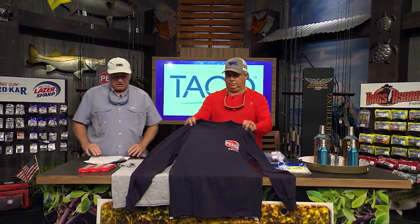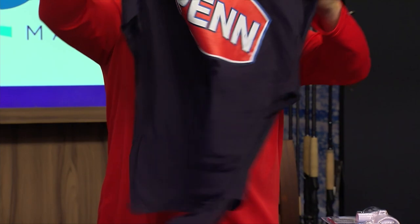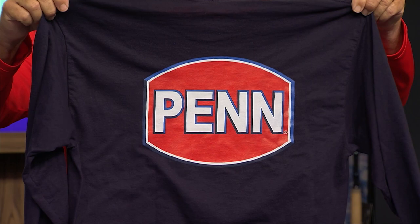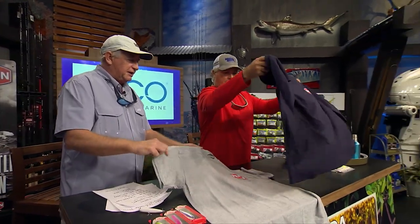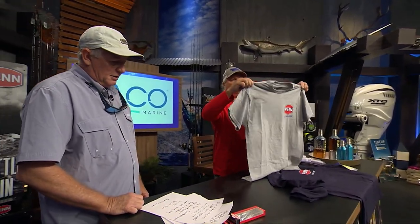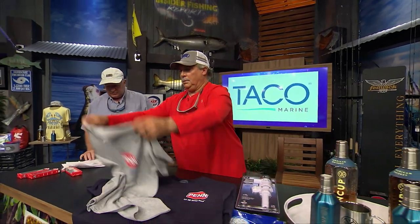Next we've got the Pure Fishing apparel — Penn tees available now at participating dealers and the Pure Fishing website. They feature front and back logos, 50% cotton and 50% poly blend, and come in long and short sleeve. Short sleeves are $25 and long sleeves are $30. They come in three different colors — heather gray, white, and navy — and in sizes from small to double XL. Head to penfishing.com and let the battle begin.